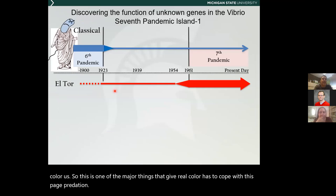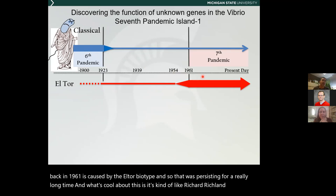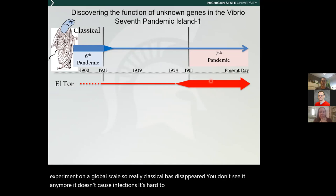I need to tell you a little bit about the evolution of Vibrio cholerae pandemics. There are seven known Vibrio cholerae pandemics. The first six were presumably caused by one biotype called the classical biotype, and that ended in the 1920s. The current seventh pandemic, which started back in 1961, is caused by the El Tor biotype, and that one has persisted for a really long time. It's kind of like Rich Lenski's experiment on a global scale — classical has disappeared and El Tor emerged and took over on a worldwide scale, but nobody really understands why.